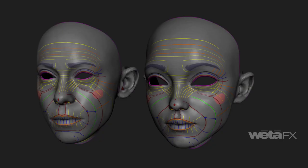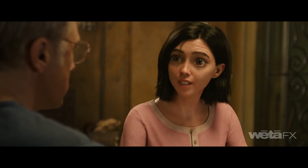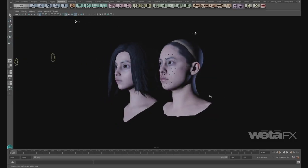Alita's facial model has over 2,500 shapes that create a full range of expression, from drama to action to eating and talking. Dynamic scans were used to ensure keyline movements on the Rosa actor puppet matched the Alita character puppet.